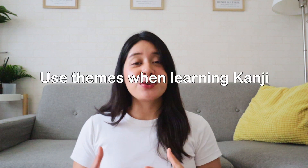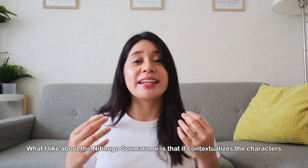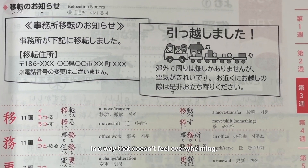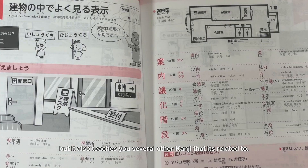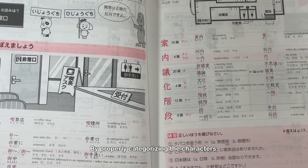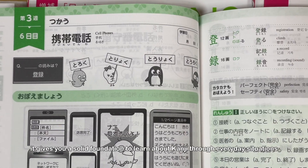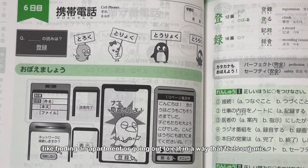For kanji tip number 2: use themes when learning kanji. What I like about Nihongo Somatome is that it contextualizes the characters in a way that doesn't feel overwhelming. Not only does it teach you how to read and write kanji, but it also teaches you several other kanji that it's related to. By properly categorizing the characters, it gives you a solid foundation to learn about kanji through everyday situations like finding an apartment or going out to eat, in a way that feels organic.